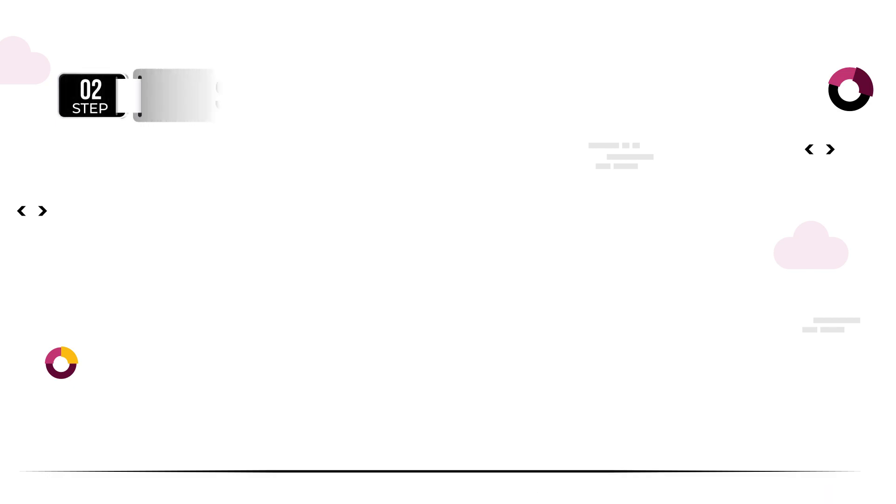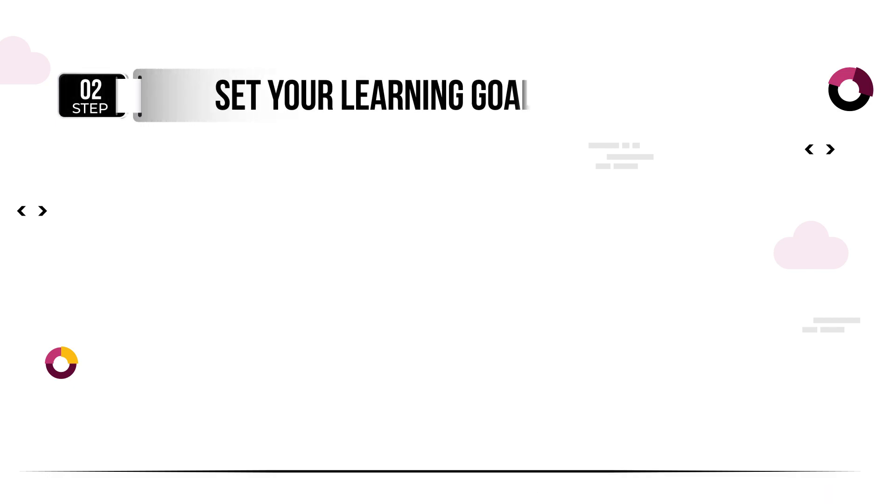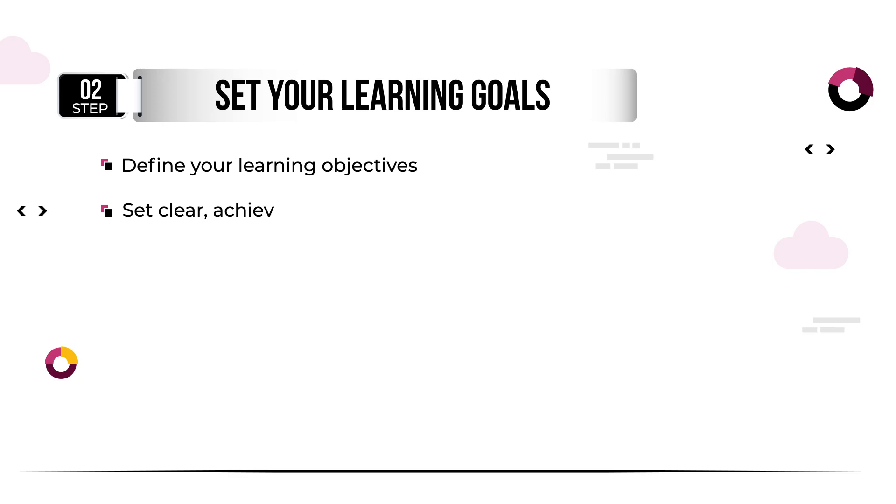Once you have chosen a programming language, it's time to set your learning goals. What do you want to achieve in six months? Do you want to build a web app, a mobile app, or just gain a general understanding of programming concepts? Setting clear goals will help you stay motivated and focused throughout your learning journey.